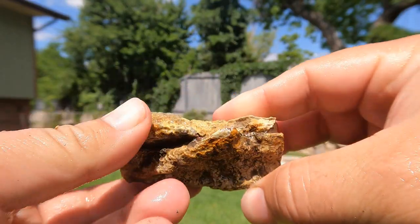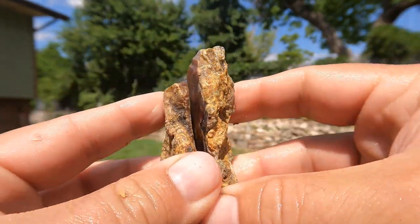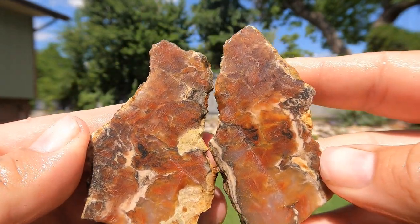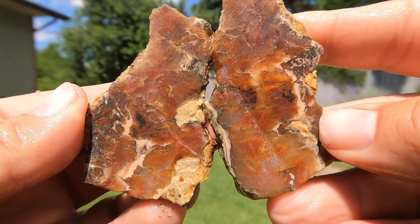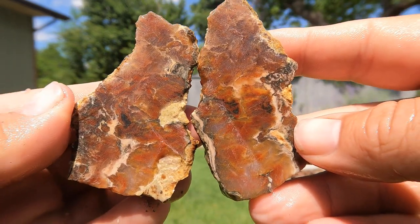And here's the last one for today — another piece of petrified wood. Ooh, oh look at that. Oh, that's a nice piece. Look at those colors, patterns. That is a good piece.